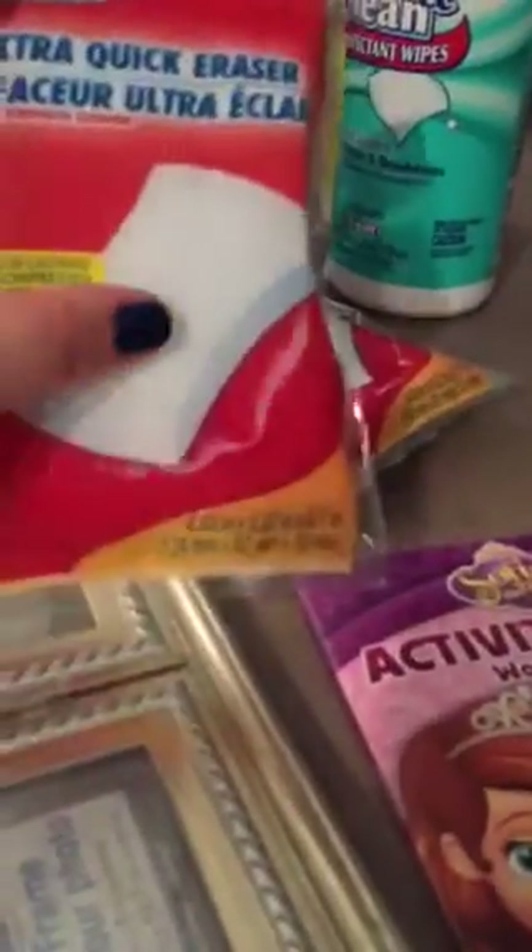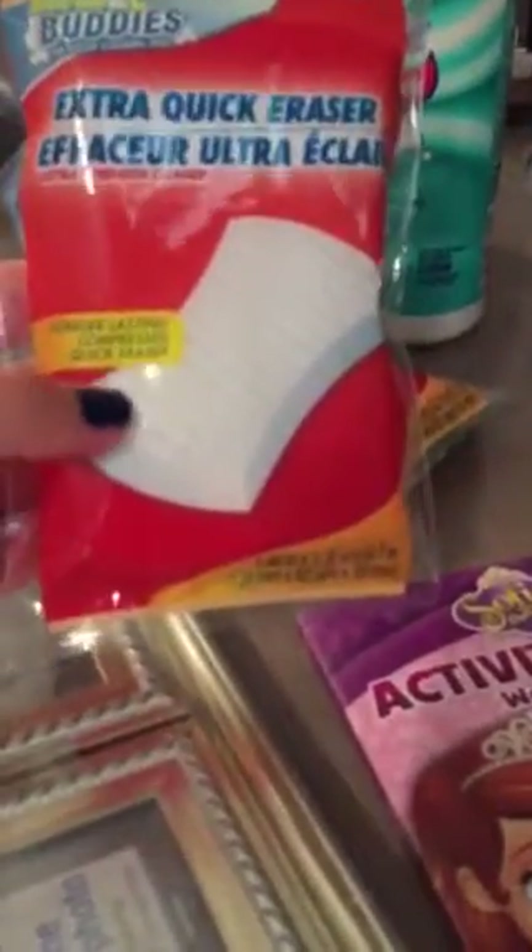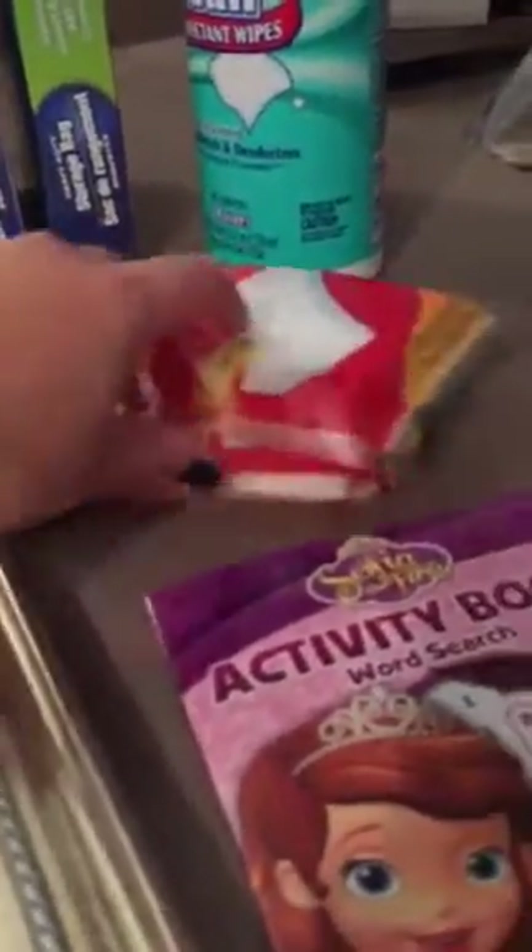Also picked up these — they're called Scrub Buddies. They're like the magic eraser kind of thing. These work really well. I'm really surprised that these work so well. So I picked up two of these. They do tear easily after using them so I kind of run through them a lot. That's what I came in to Dollar Tree to get — cleaning products. So I got those.